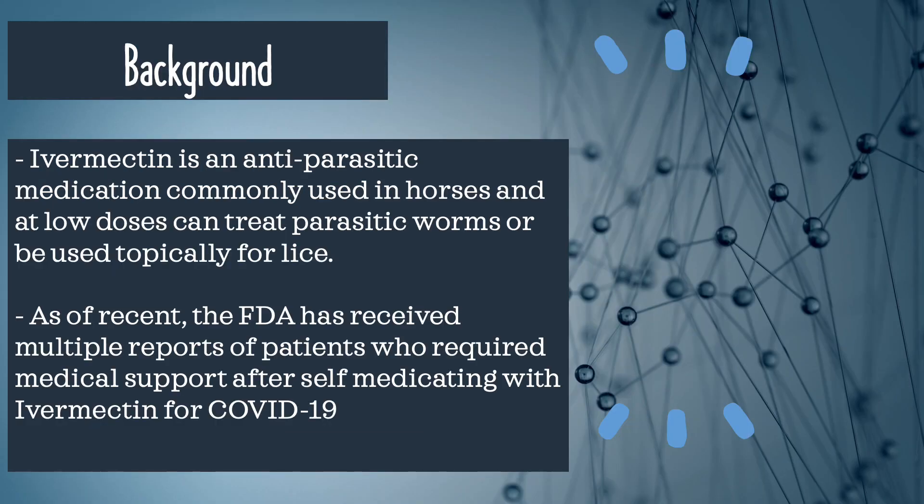Some more background about ivermectin: it is an anti-parasitic medication commonly used in horses, and at lower doses it can treat parasitic worms and lice. As of recent, the FDA has received multiple reports of patients who required medical support after self-medicating with ivermectin for the treatment of COVID-19.